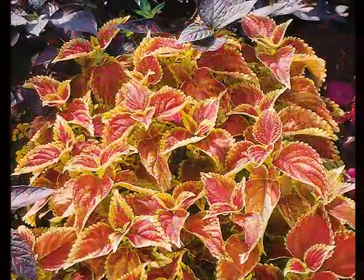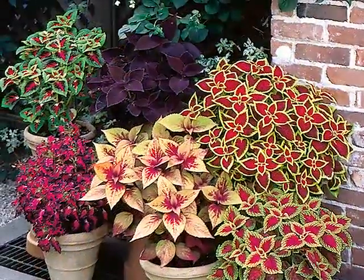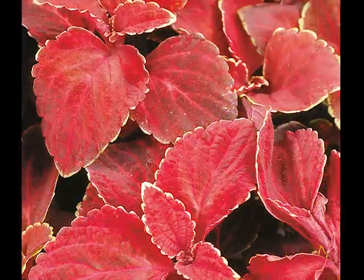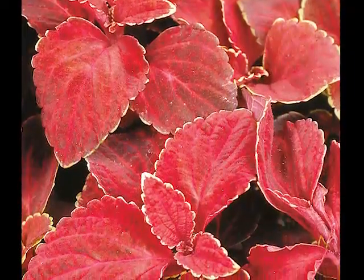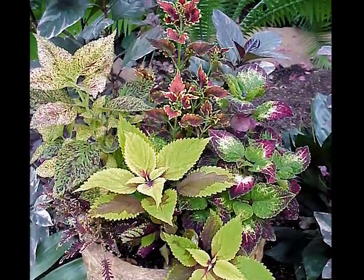Coleus thrives in hot, humid weather and is perfect for uniting plantings containing multiple colors. Broad-leaved Coleus looks great with companions of dainty flower and fine foliage. Cut-leaf types show well amongst broad-leaved vines and larger flowers.